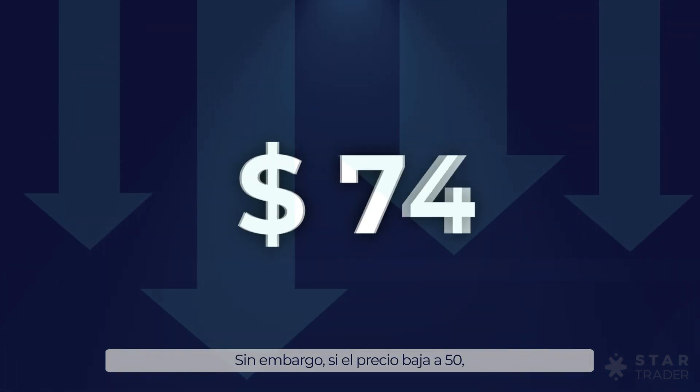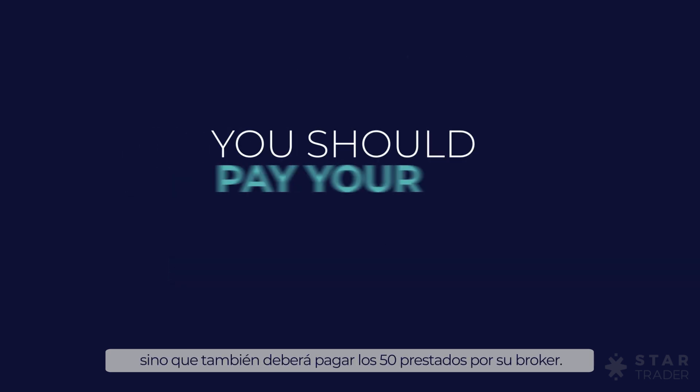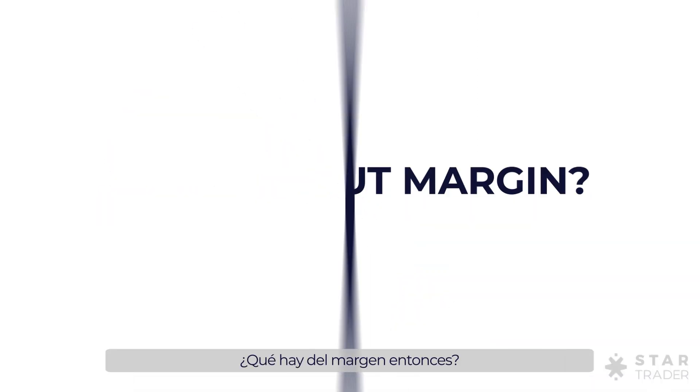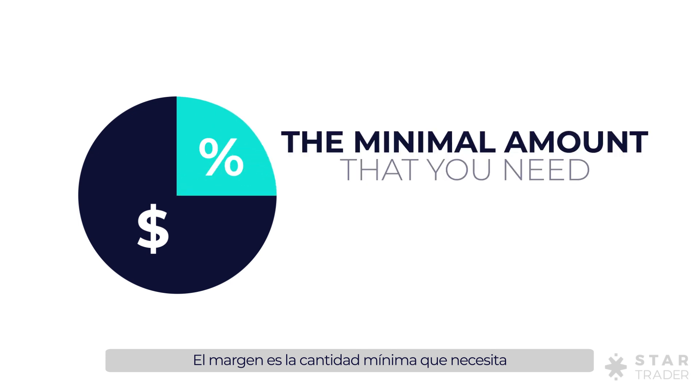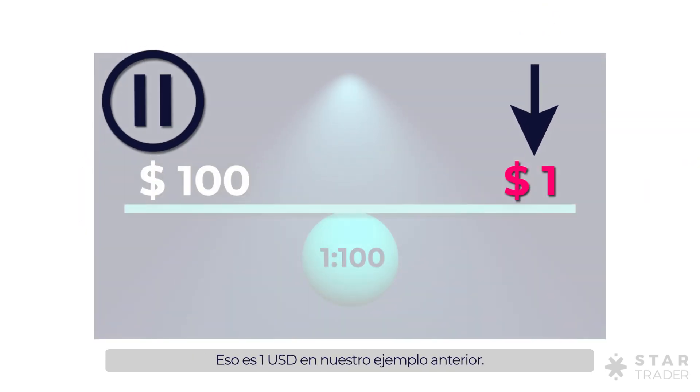However, if the price goes down to 50, you will not only lose 50, but you should also pay your borrowed 50 to your broker. What about margin then? Margin is the minimal amount that you need to put up to open a position — that is 1 US dollar in the previous example.